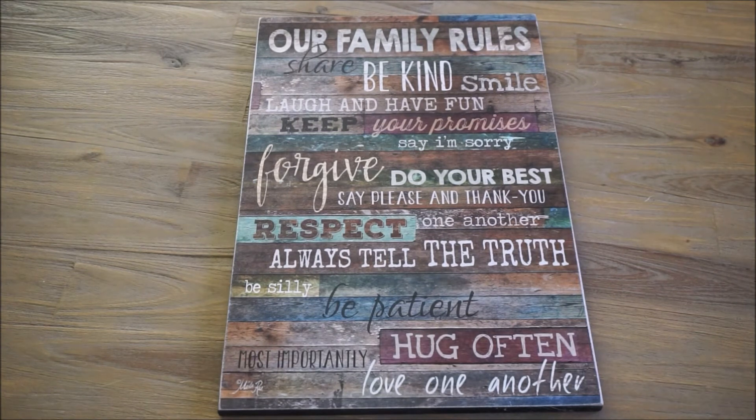So this wooden art piece states: Our Family Rules — Share, be kind, smile, laugh and have fun, keep your promises, say I'm sorry, forgive, do your best, say please and thank you, respect one another, always tell the truth, be silly, be patient, hug often, and most importantly, love one another.